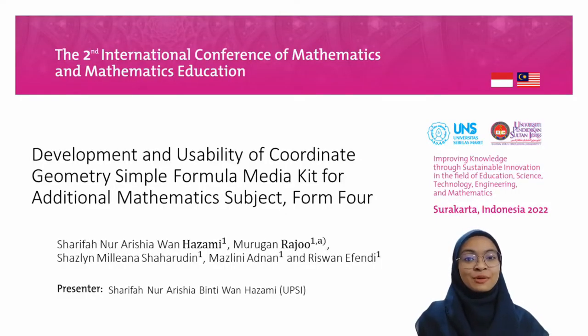Assalamualaikum and a very good day to everyone who joined the second International Conference of Mathematics and Mathematics Education. My name is Sharifa Nurishia Bintiwan Hazami. I'm from University Pendidikan Sultan Idris, UPSI. The title of my article is 'Development and Usability of Coordinate Geometry Simple Formula Media Kit for Additional Mathematics Subject Form 4.'